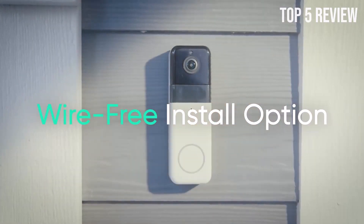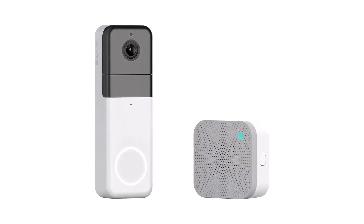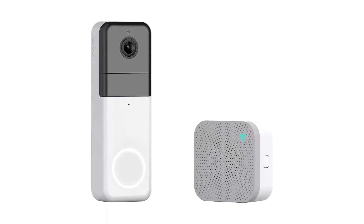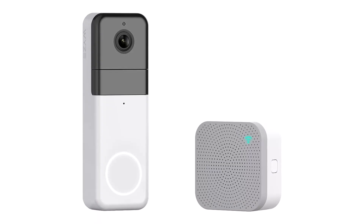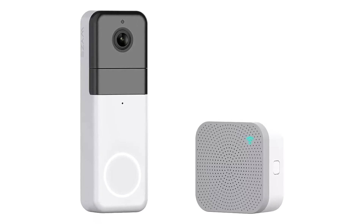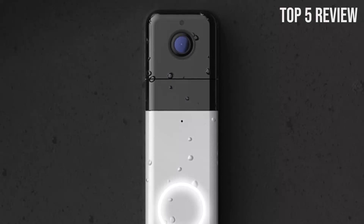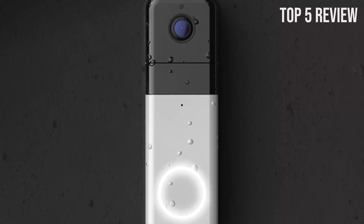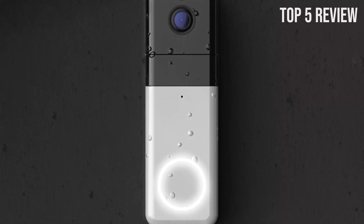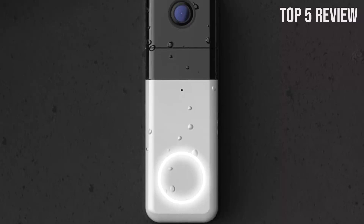The Wyze Video Doorbell Pro boasts a 1440x1440 sensor, delivering a fuller-than-HD view with a 1-to-1 aspect ratio. This means you'll see everything with 33% more clarity than traditional HD cameras. Whether it's a visitor at your door, a package delivery, or any activity in your front yard, you won't miss a thing. With the Wyze Doorbell Pro, you can enjoy up to 3 months of battery life.